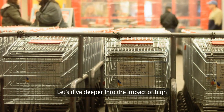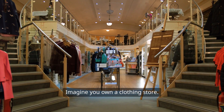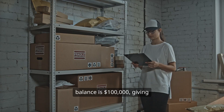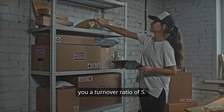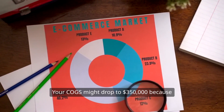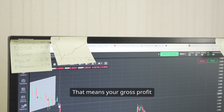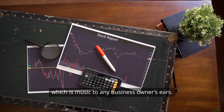Let's dive deeper into the impact of high inventory turnover on financial statements. Imagine you own a clothing store. Over the year, your COGS is $500,000 and your average inventory balance is $100,000, giving you a turnover ratio of 5. Now, suppose you implement better inventory management practices and boost that turnover ratio to 7. Your COGS might drop to $350,000 because you're selling more efficiently, meaning your gross profit increases to $150,000. Higher gross profit translates to a better net income.